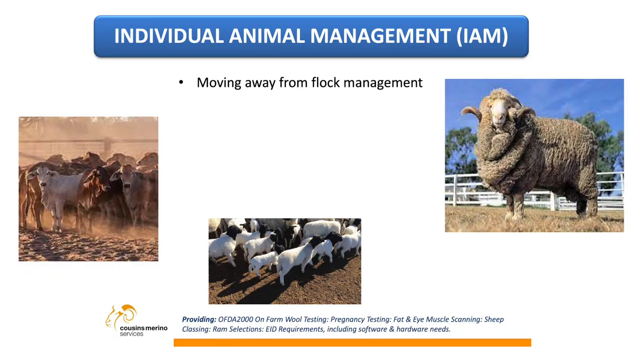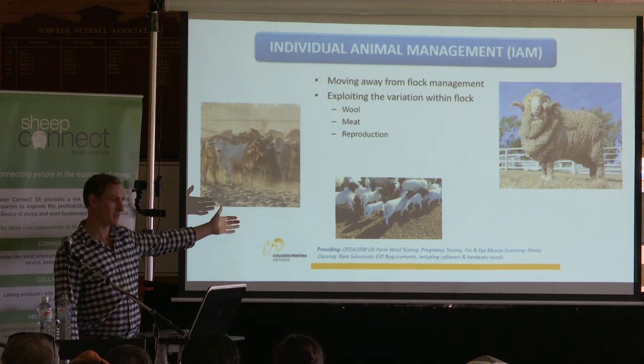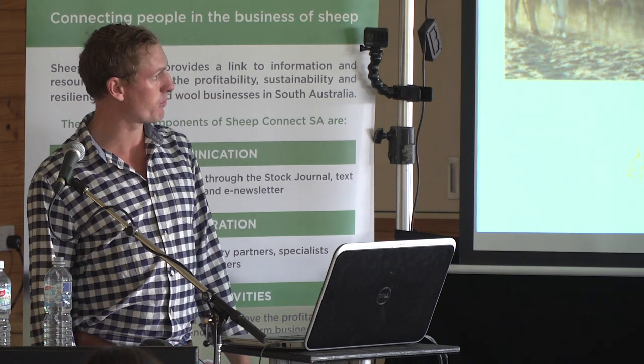Why would you want to look at an individual animal rather than a flock-based approach? If we just look at a whole flock, you've got a massive variation within that flock. If we can exploit that variation, we can look at your main profit drivers — which could be wool, meat or reproduction. We can find out those ewes that are producing the most lambs and be able to keep them longer, making you more profitable on farm.